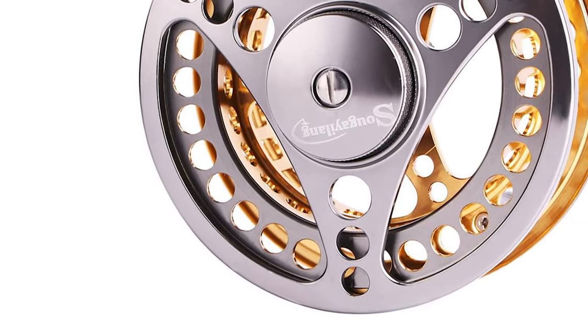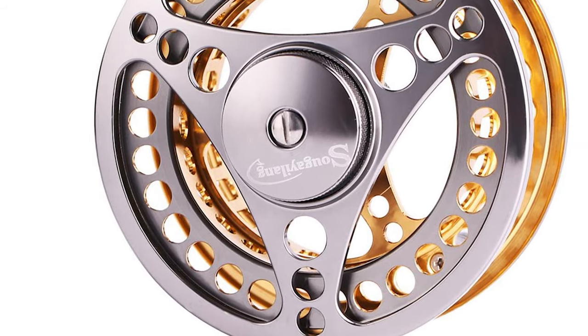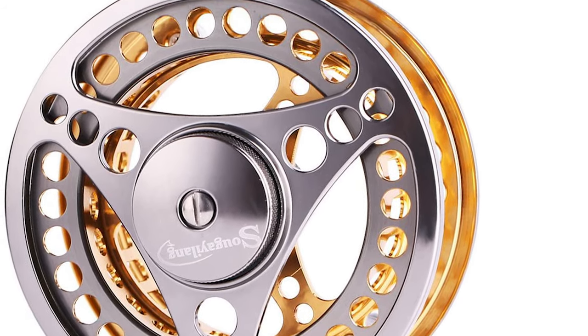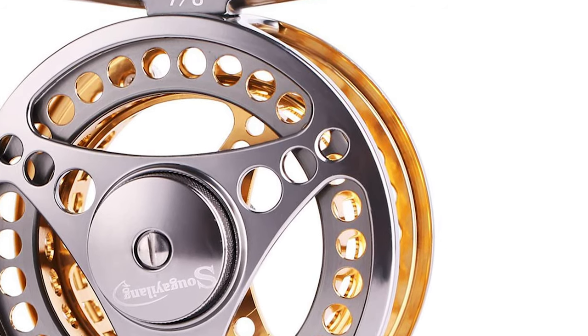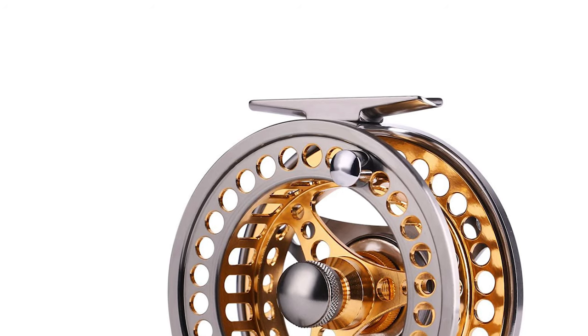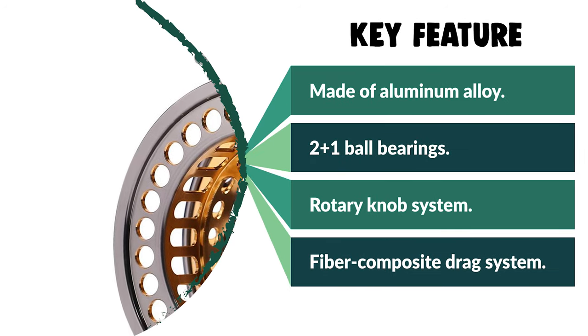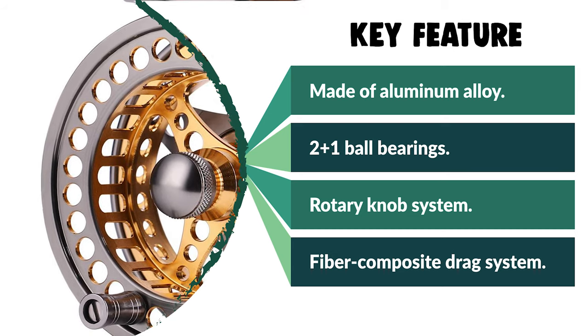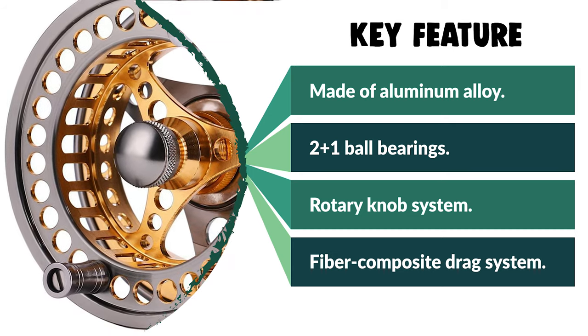Hard anodizing for surface protection increases abrasion resistance and weather fastness. It is cold forged and tempered for superior strength and rigidity. This reel is a killer saltwater fly reel for multi-species fishing in rivers, lakes, streams, and creeks. It is ideal for all-around fly fishing species such as trout, grayling, salmon, and other predatory fish.